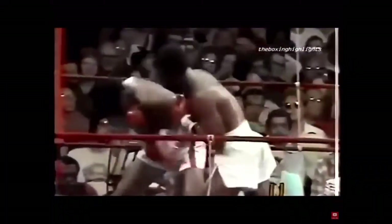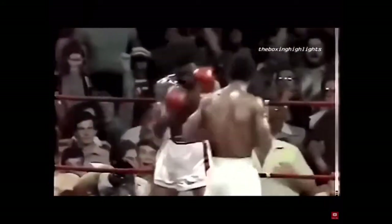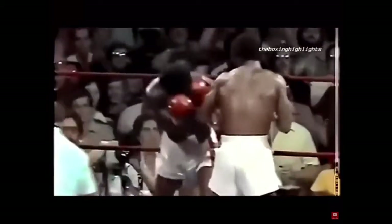Leonard was a genius at being able to transition between speed punches and leverage power attacks. Here we see Leonard rotate through a cross, positioning him perfectly for a hook.